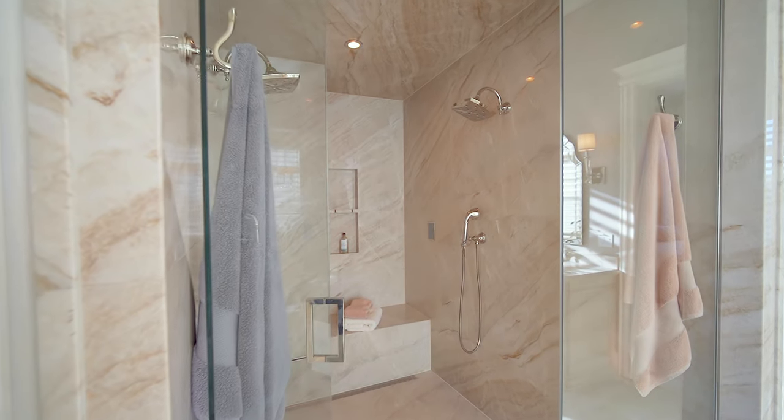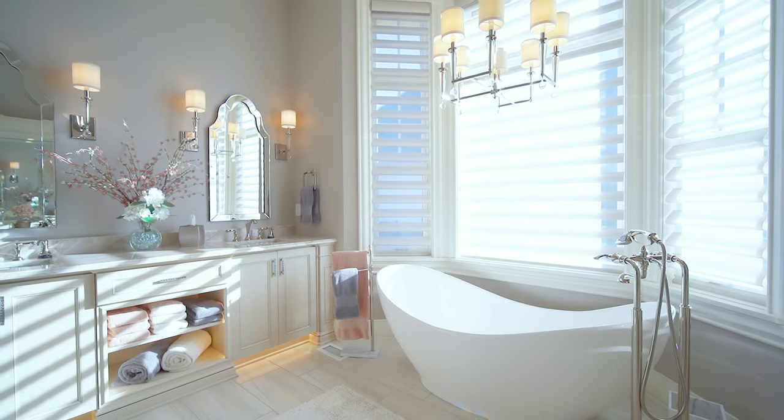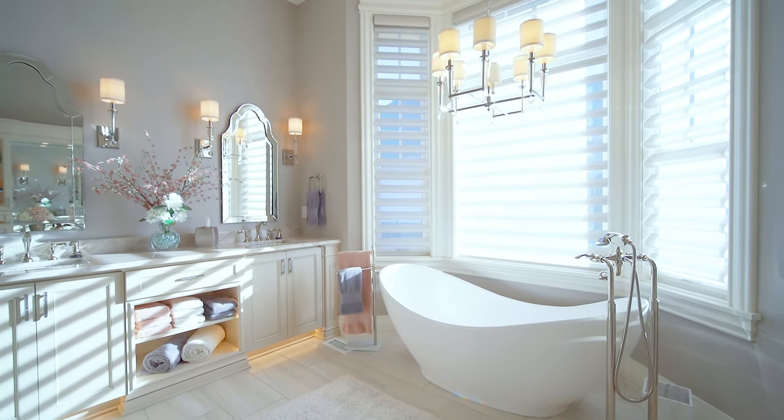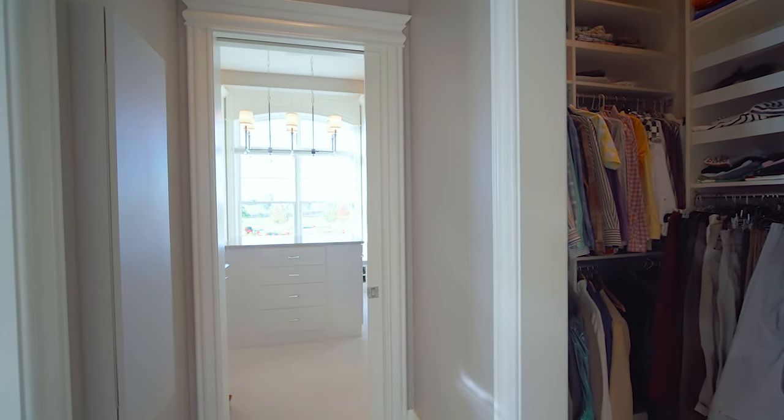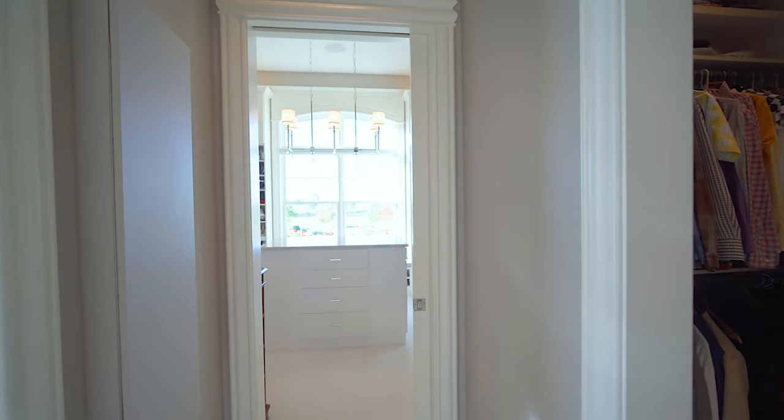The shower features include steam, aromatherapy, surround sound, 10 lighting choices, and dual shower heads. The bay window contains a soaking tub and chandelier. Brazilian quartzite is used in the shower and on the countertops.